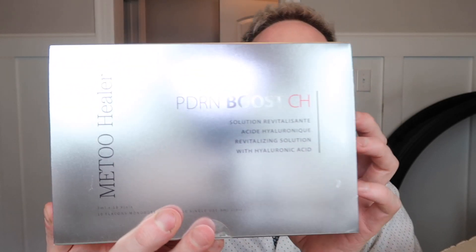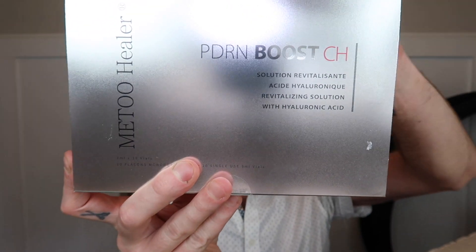We have here some Me Too Healer. This is a PDRN boost, so this would be something that can be microneedled. I'm assuming it can be injected as well, but there's a bunch of different vials in here. So this will basically be a PDRN mesotherapy product.